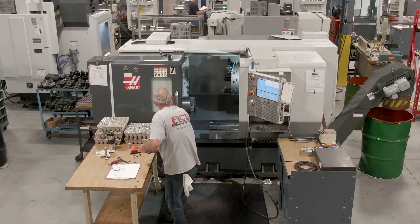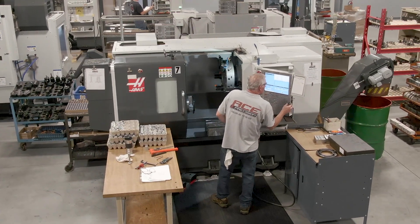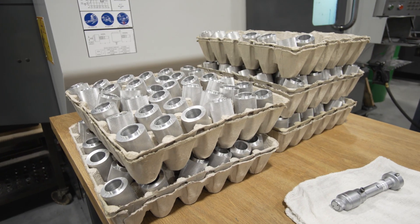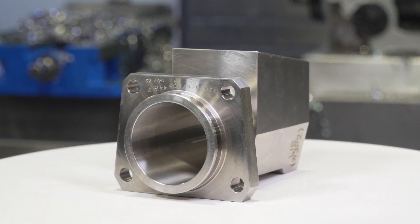We have over 32 employees, 16 CNCs, and 14 of those are Haas's. Ace Precision has kind of been versatile all along — we do a variety of things, hopefully to balance out the basket a little bit.